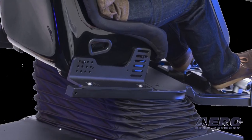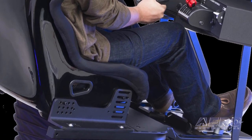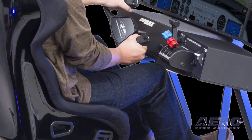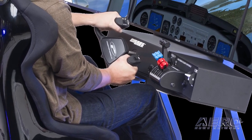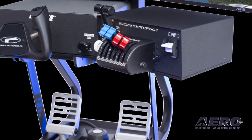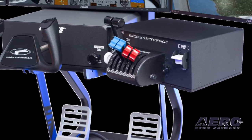Elitist Aviation has two base models. The Elitist XY features yoke, rudder pedals, and throttle quadrant by Precision Flight Controls, with countless options for add-on controls and electronics, including FAA-approved configurations for logging certain hours.